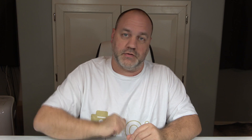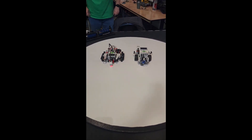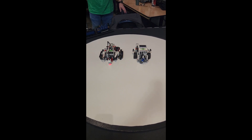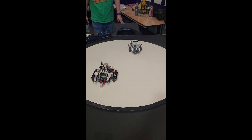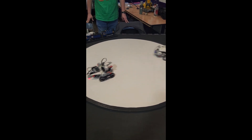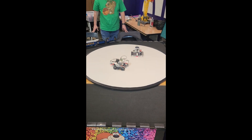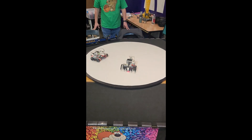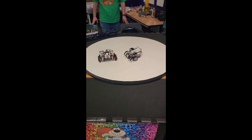Now I'm going to have my friend Jim demonstrate a sumo-bot wrestling match. Almost found each other there. Oh, there we go.